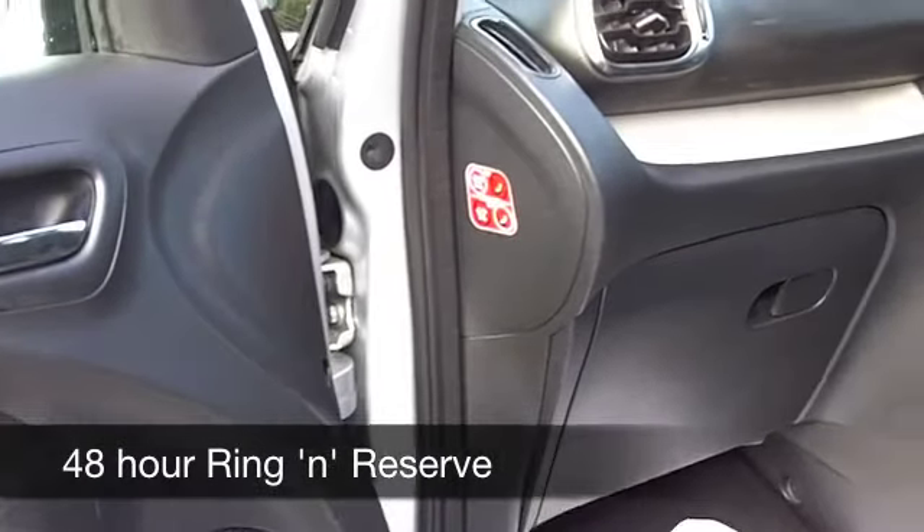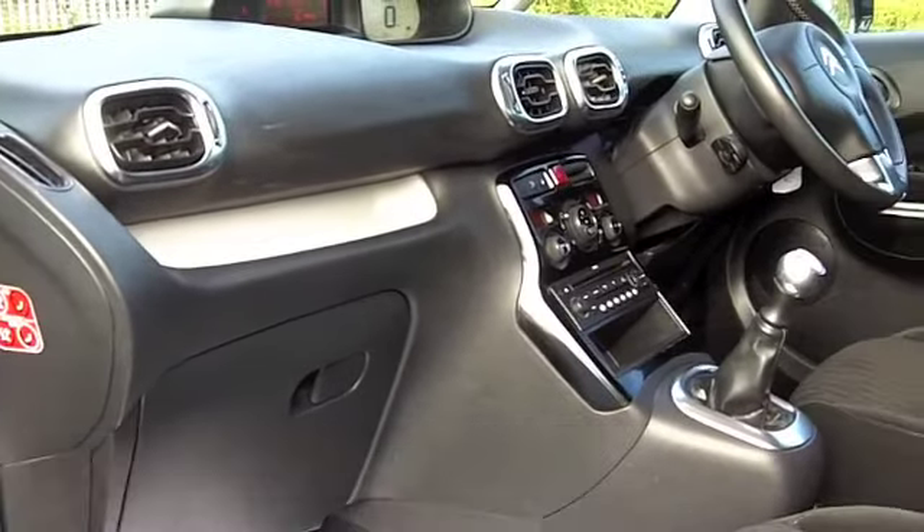And on the move you can expect late 50s for MPG, maybe even early 70s if you're doing a motorway run.